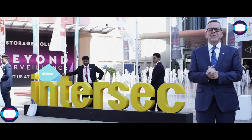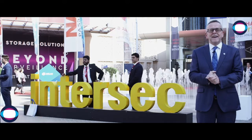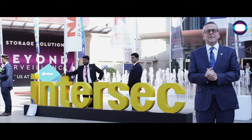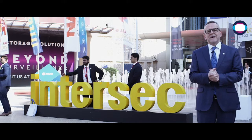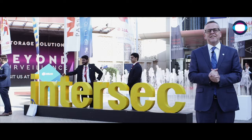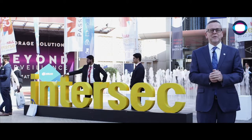Hello, my name's Dean Brazenall. I'm the Vice President for Sales, EMEA at Indigo Vision. On behalf of all of the team, I'd like to extend a big thank you to everyone who stopped by our booth this week at Intersect 2019 to see our latest security offering. And if you missed anything, here's a quick roundup.